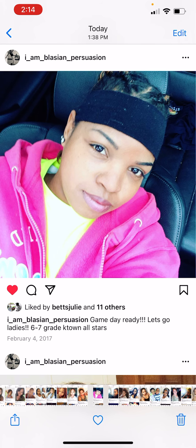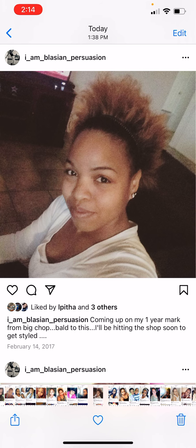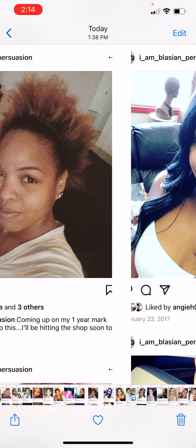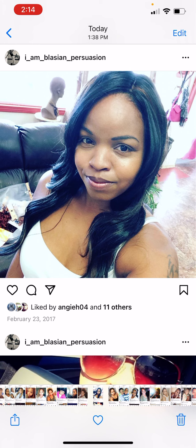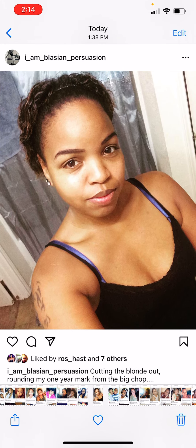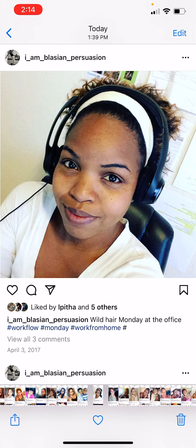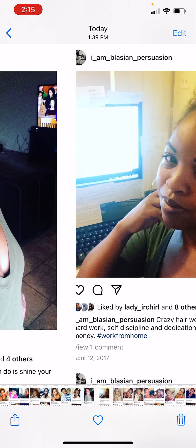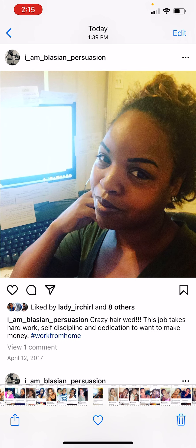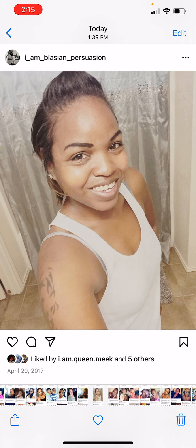As soon as I was able to put it in braids I started braiding it down — that's how I went, just braiding it down and wearing my hair out. I went and got a sew-in but didn't like it. By March I decided to cut out the blonde that was still left, just trying to get some curl pattern going. We're in April 2017 — this was cute. This was me just waking up working from home, and then I decided to straighten it again.